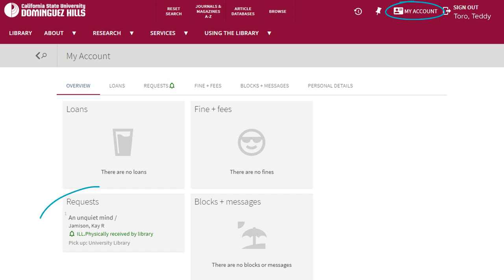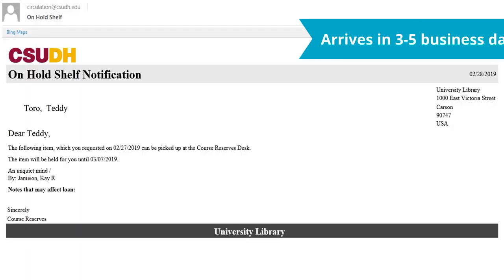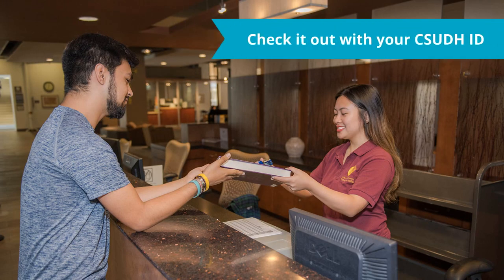In My Account, you can view your active requests and other account information, including items you already have checked out. You will receive an email notification when your book is ready to pick up, usually within 3-5 business days.